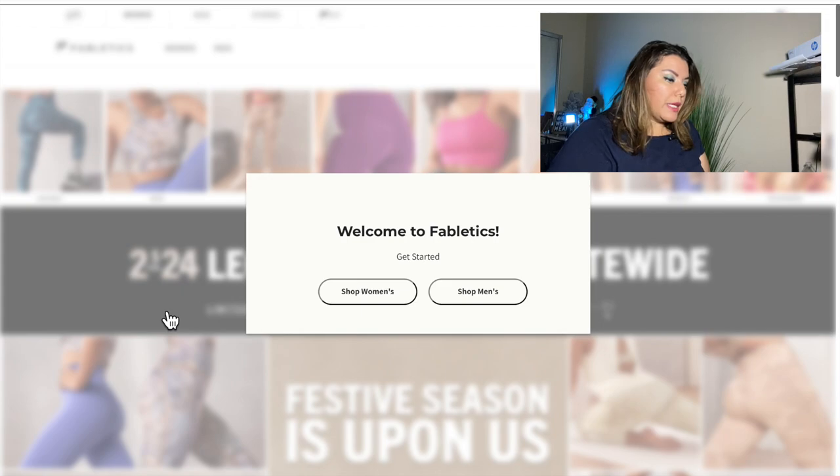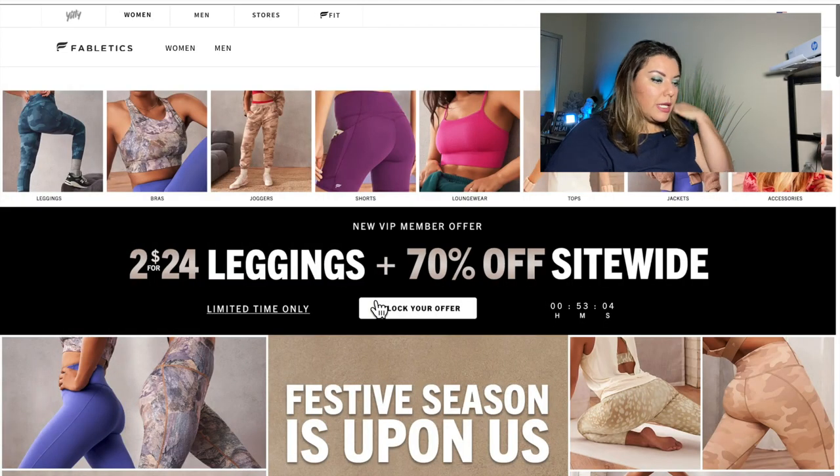So here you can see the Fabletics page. I typed in fabletics.com and it took me here where it asked me if I want to shop for women's or men's. I'm going to click on women's. From here it gives me the different options for what's currently available, and it tells me they're having a sale — two for $24 leggings plus 70% off site wide. Honestly, their prices are amazing.